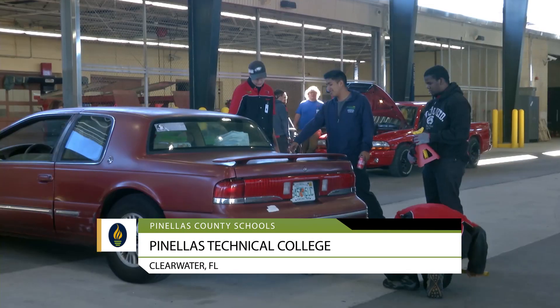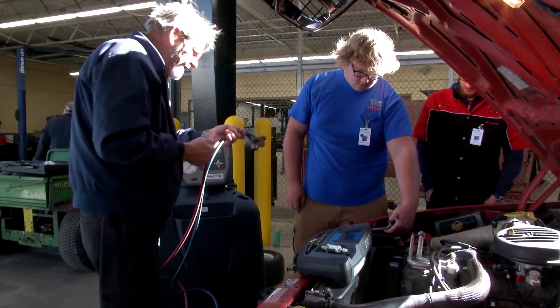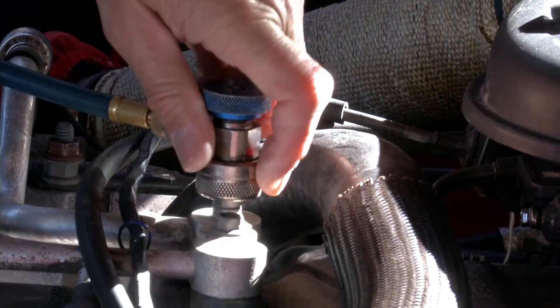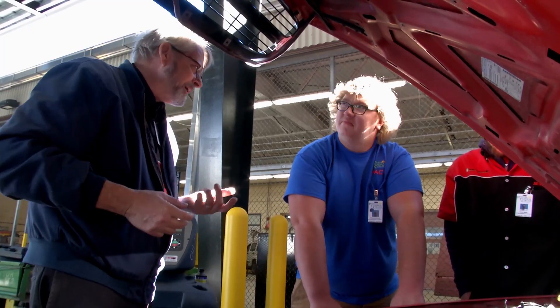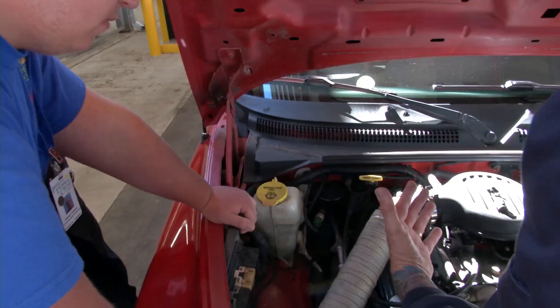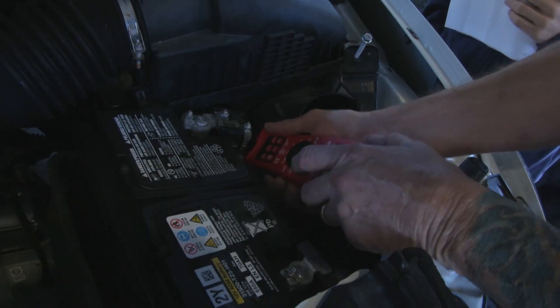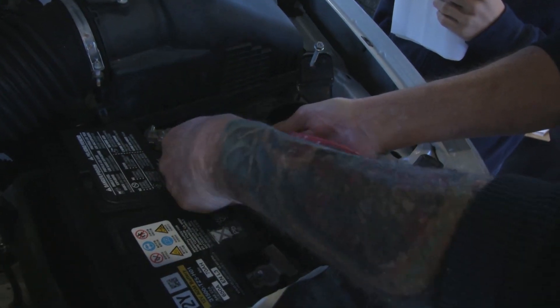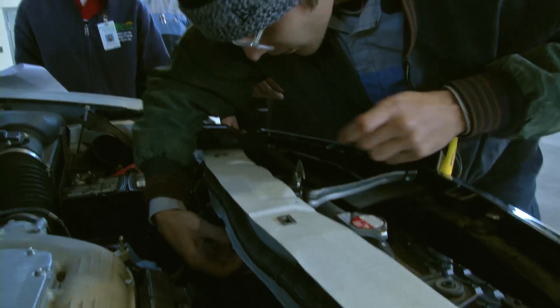The automotive program at Pinellas Technical College teaches you the ins and outs of how to repair, troubleshoot, and fix automobiles. We want to see the difference in the low side and the high side pressures. We use technology as well as the hands-on skills of getting under the hood and repairing automobiles for employment with dealerships or at an independent shop.